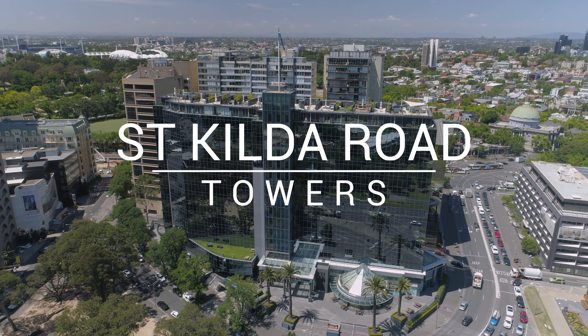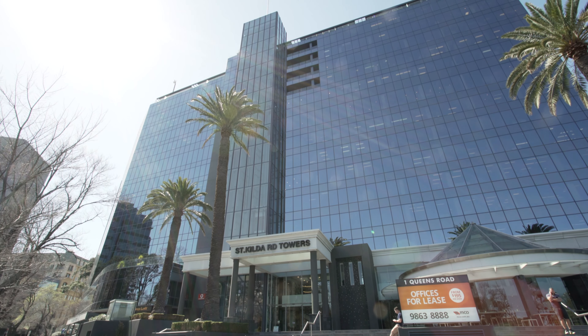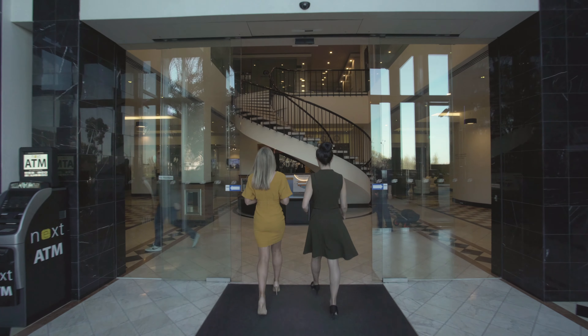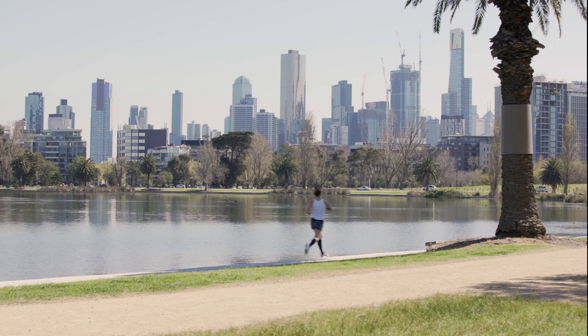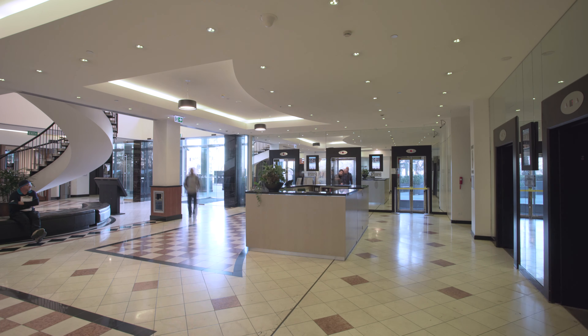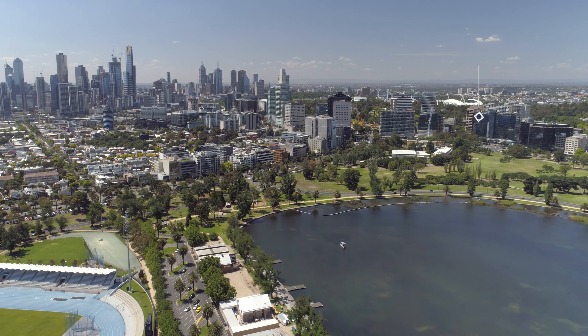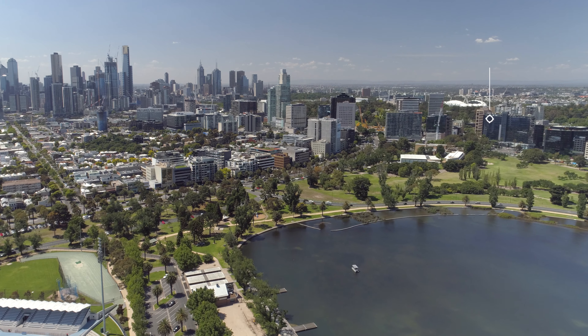St Kilda Road Towers at 1 Queens Road, Melbourne is a prestigious business networking precinct offering a turnkey solution for companies looking for the ultimate business address. Perfectly framed by the picturesque surrounds of Albert Park Lake and Golf Course, this Melbourne landmark's floor-to-ceiling glass frontage and lifts offer spectacular views across the lake and as far as Port Phillip Bay. Located a stone's throw from Melbourne's CBD and with ready access via public transport and major arterials, you'll reap all the benefits of the central location without the hustle and bustle of a CBD commute.